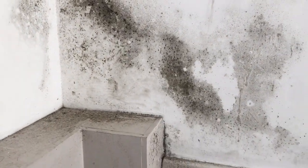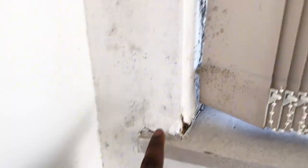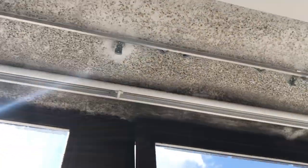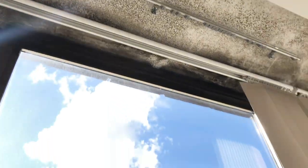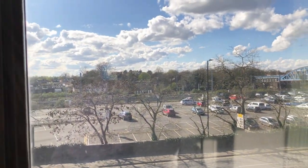We cleaned it, we used mold spray and all of that, but it just keeps coming back. This is the second bedroom with all of these terrible molds. This was terrible. The estate agent did nothing — it has cracks on the wall and look at these terrible molds.